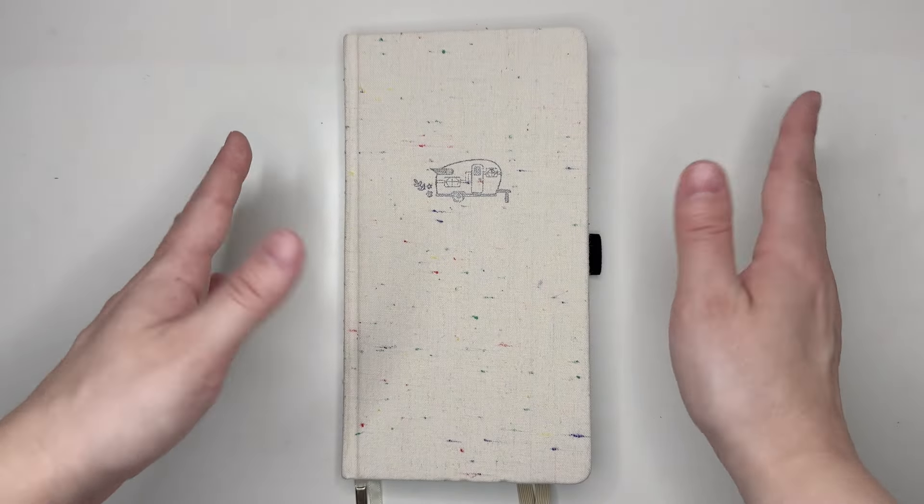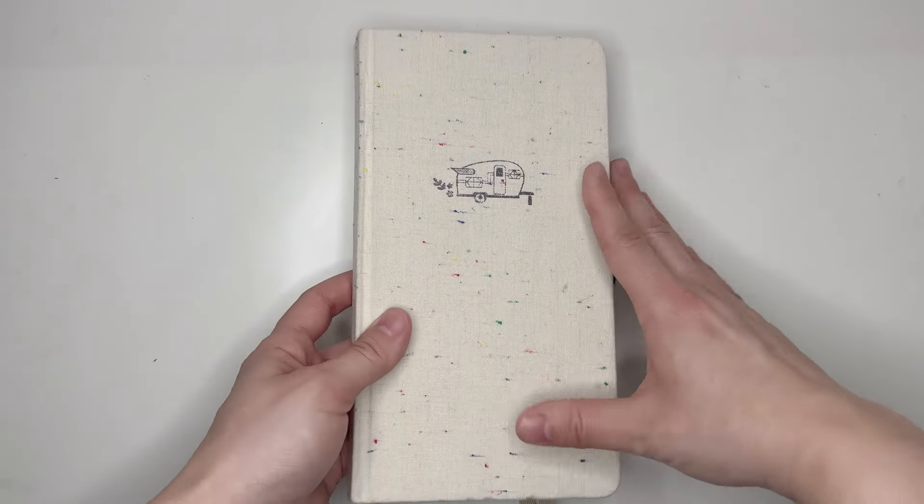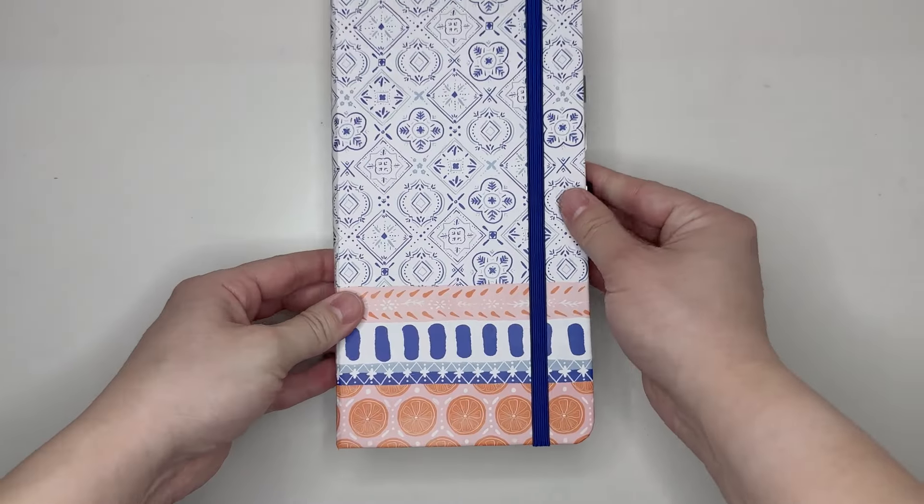And that is my catch-all planner for the first quarter of 2024. I love it absolutely. I'm so glad I decided to try out Traveler's Notebook Size, and even though I'm switching into a new planner, I am sticking with Traveler's Notebook Size.